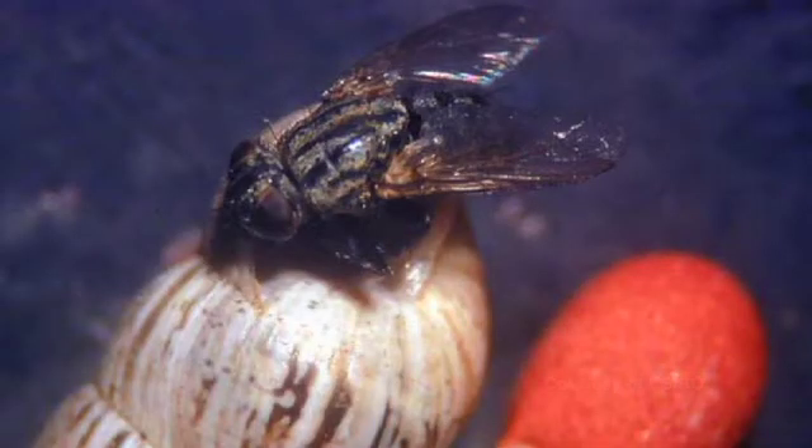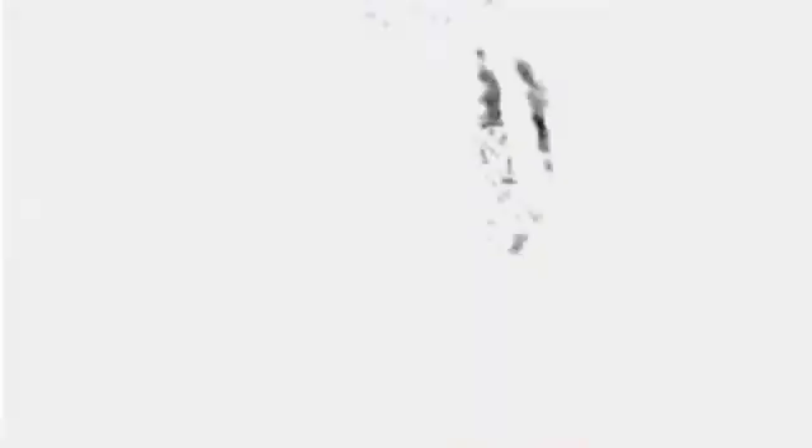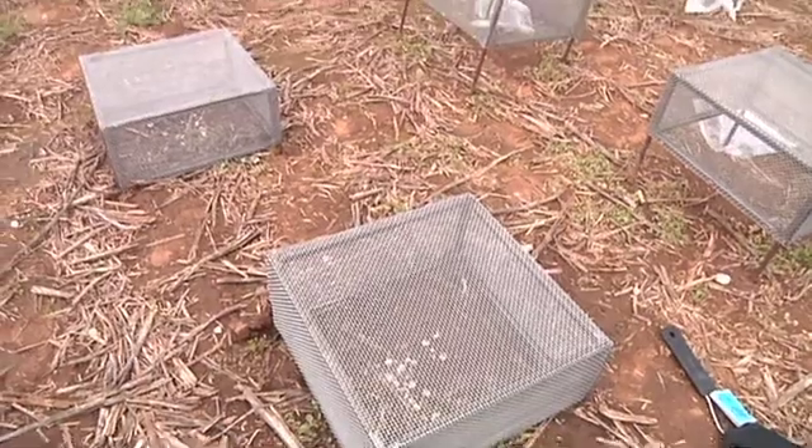There have been other biological controls tried. A parasitic fly imported from Spain looked promising, but it didn't know its way around the Mediterranean snail the way the nematode does. The nematode, if successful — and it has been in the laboratory — will attack all snails, not just the adult snails but the juveniles too. We can see it could break the whole life cycle and finally eliminate snails totally.